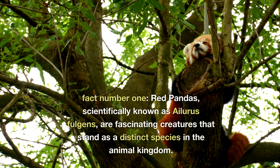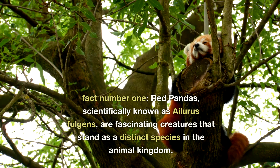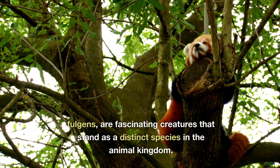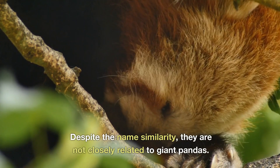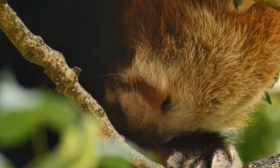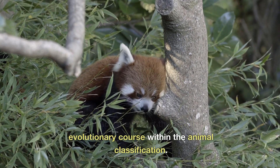Fact number one. Red pandas, scientifically known as Ailurus fulgens, are fascinating creatures that stand as a distinct species in the animal kingdom. Despite the name similarity, they are not closely related to giant pandas. In fact, they chart their own evolutionary course within the animal classification.